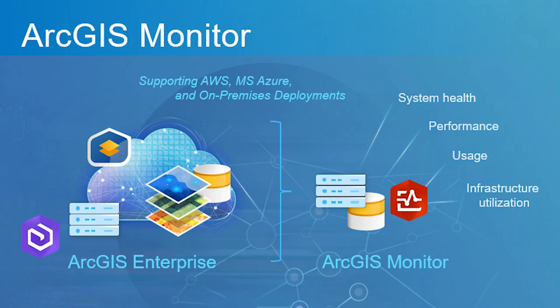ArcGIS Monitor is a product designed for ArcGIS Enterprise customers. Basically, what it allows you to do is when you hook it up to your Enterprise GIS, it helps managers and administrators assess the health, performance, and usage of your ArcGIS Enterprise resources. I could see that ArcGIS Enterprise customers are probably asking: how is this useful for me? How can I use this? So how is it useful for ArcGIS Enterprise users?